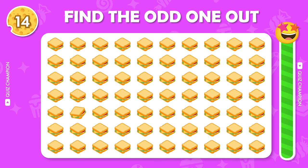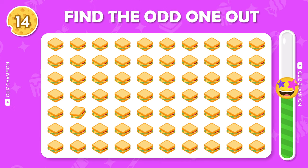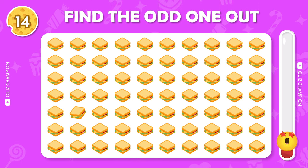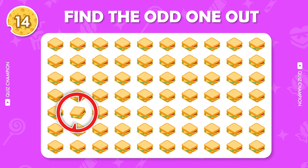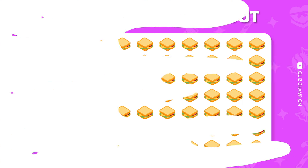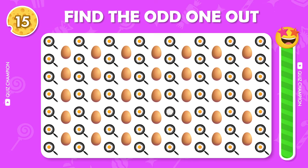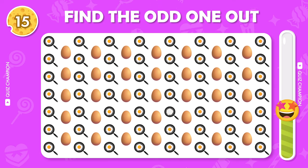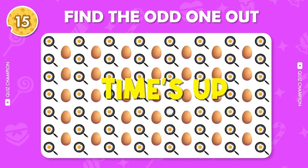Find the odd emoji out. Find the odd one out. Find the odd emoji out.